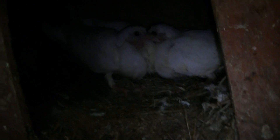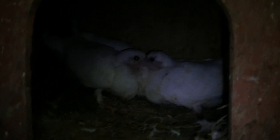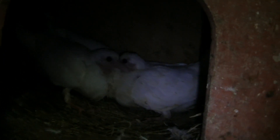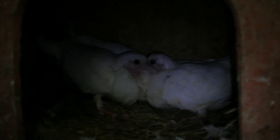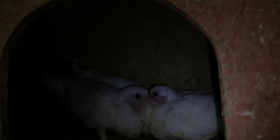I'm quite worried about these babies because one of them is really skinny compared to the other. It looks like it's got diarrhea, so they might not survive, but we'll see what happens.